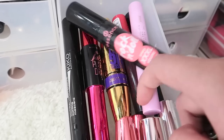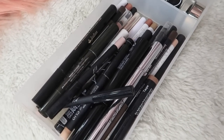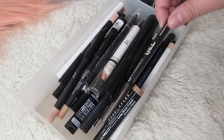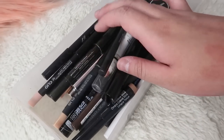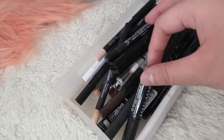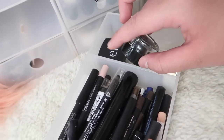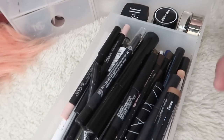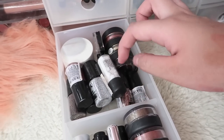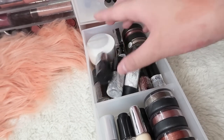In this drawer I have mostly eyeliners — nalabas natin para makita natin sila ng mas maayos. Mga eyeliners lang yung nandito — a bunch of liquid liners, different brands: mostly Essence, then NARS, Clio, Colourpop, Jordana, Jessie's Girl, Bobbi Brown. And then over here I keep my gel liners: Wet n' Wild, L'Oreal, tapos Elf. Dito I keep pigments — Makeup Geek pigments, some Inglot pigments, some Jcat glitters, MAC glitters, and then Elf Long Lasting Lustrous Shadows.